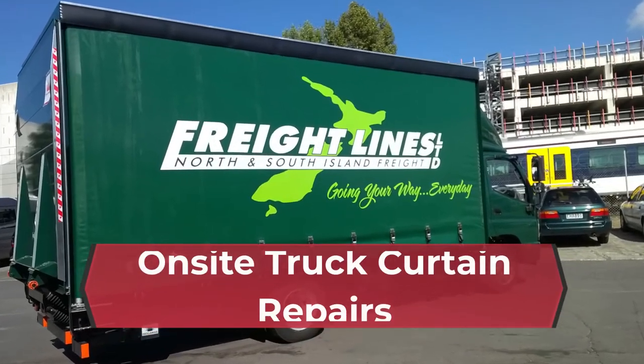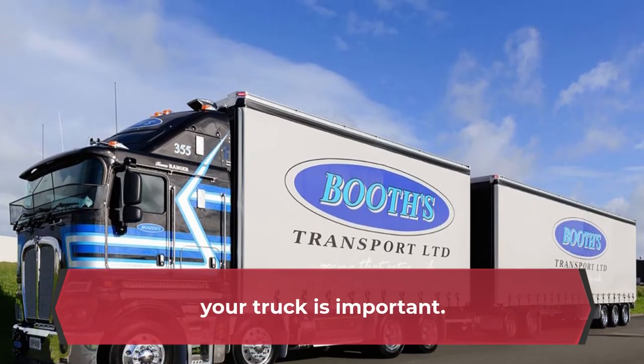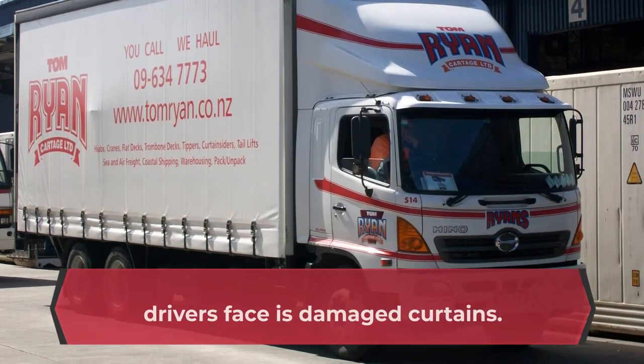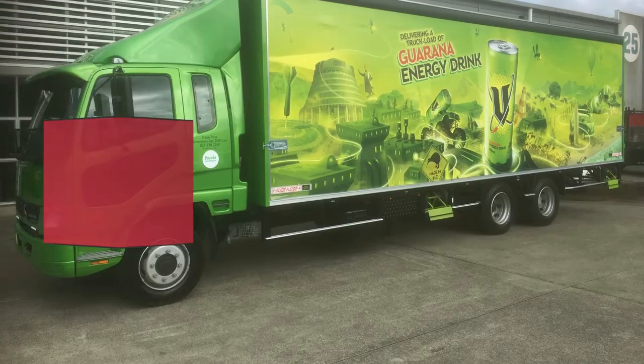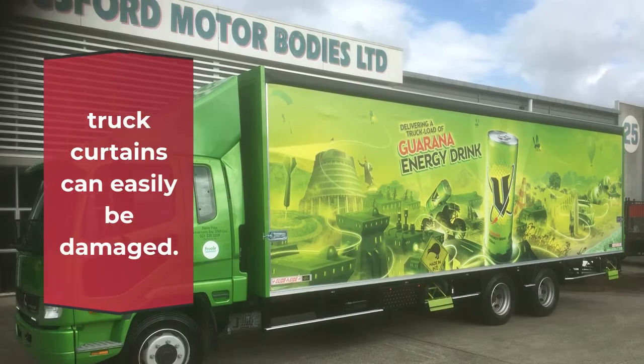On-site truck curtain repairs. If you're a truck driver, then you know that maintaining your truck is important. One of the most common problems truck drivers face is damaged curtains. Whether it's from a wind gust or something else, truck curtains can easily be damaged.